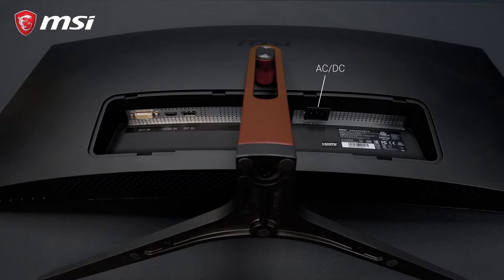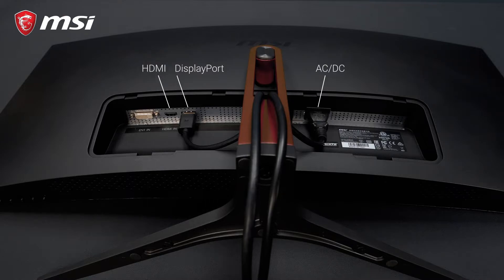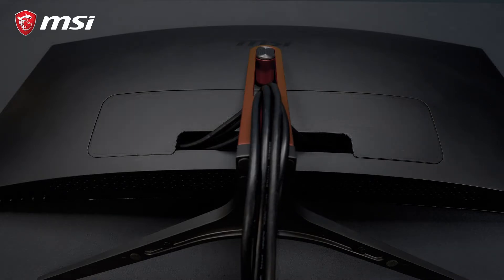On the back of the monitor, you can find three display inputs: DisplayPort 1.2, HDMI 2.0, and DVI. The detachable cover allows for easy cable management to keep your desk clean and tidy.